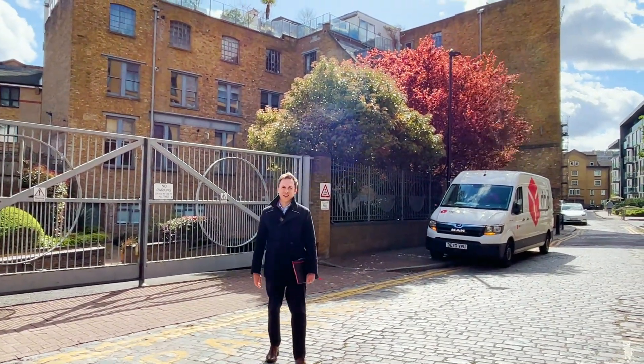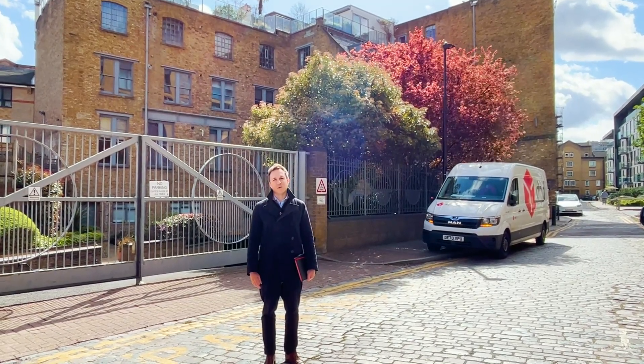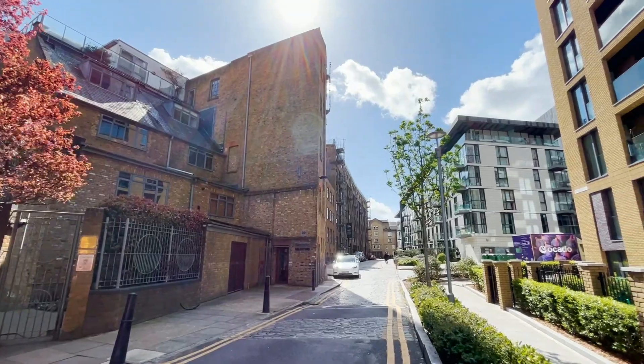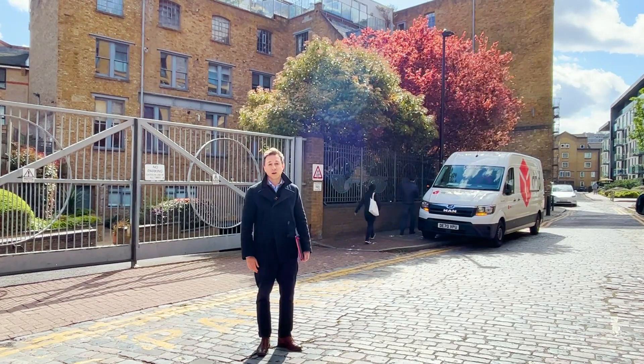Hi there, I'm Robin Chalk from Anderson Rose and you're joining me in Gowers Walk in E1. It's a fantastic location, one of my favourites in London, because you've got a wonderful mixture of traditional warehouse style buildings but also these new modern developments popping up, just by virtue of the location.